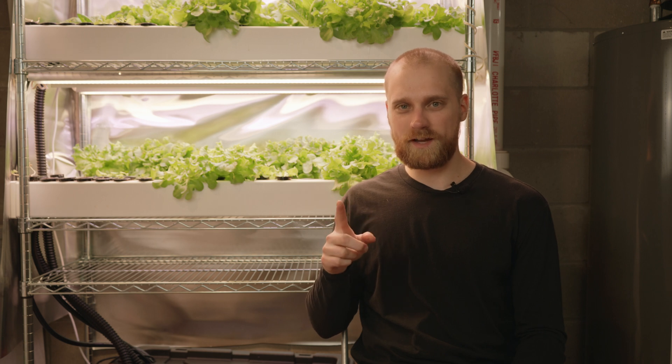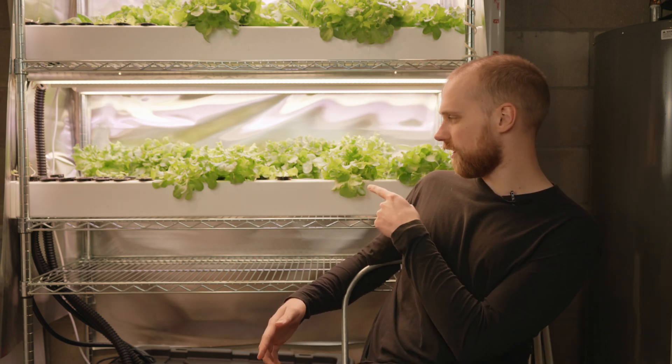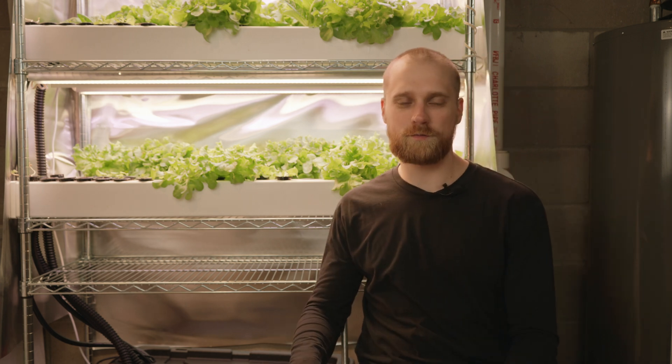If you want to get started with hydroponics, check out our website. I've got a free guide to build a hydroponic rail system just like this one, which can get you on your way to growing fresh produce right in your home. Thanks for watching.